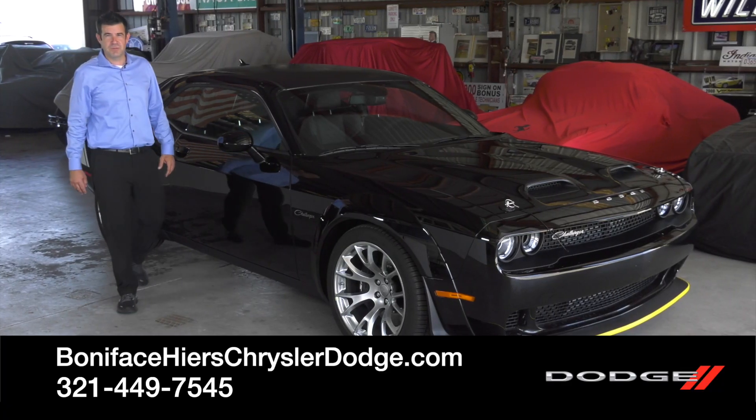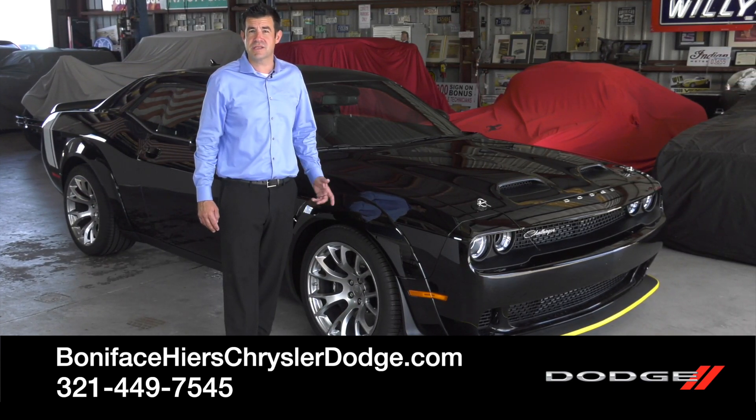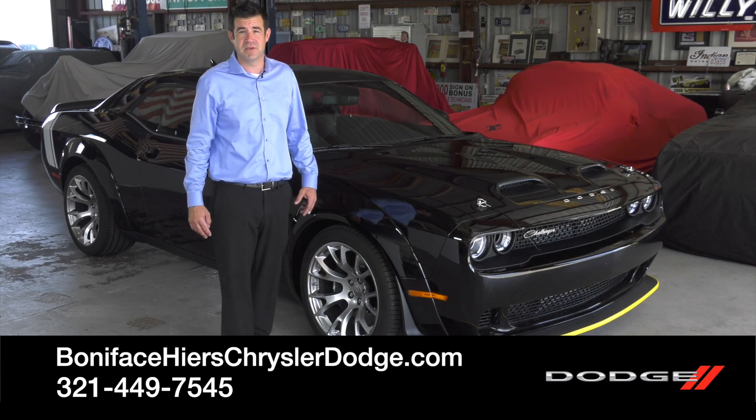I hope you enjoyed the 2023 Black Ghost as much as I did. To see other videos just like this, subscribe to our channel, and to see this car, come visit us at Boniface Hiers Chrysler Dodge Jeep Ram in Cocoa, Florida.